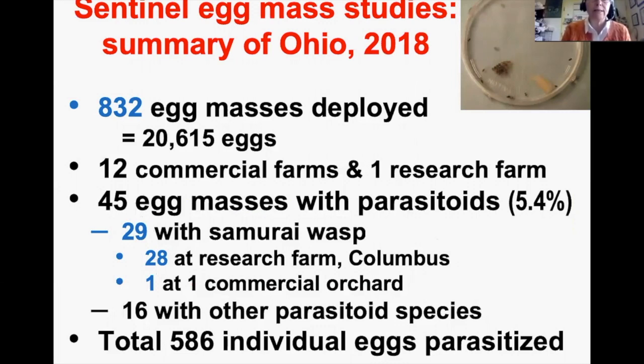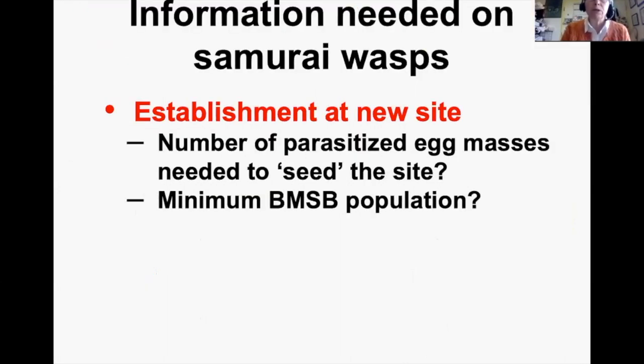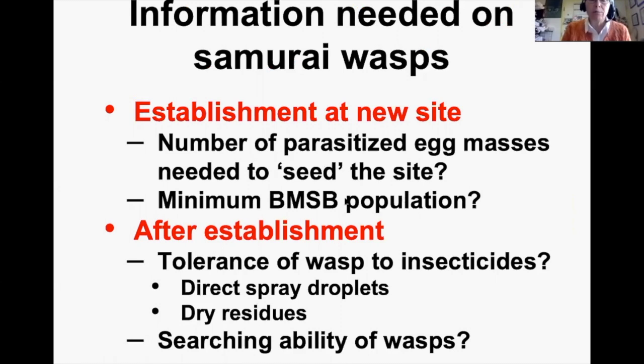It was a very large project — looking at 20,000 eggs one at a time. There's still information we need about the Samurai Wasp: we don't know much about establishment in a new site, the minimum number of parasitized egg masses needed to seed a site, the minimum BMSB population needed, or the wasp's tolerance to insecticides — direct spray droplets or dry residues. We also don't know their searching ability, though we suspect if they build up in tree lines they could fly into orchards to search for stink bug eggs.